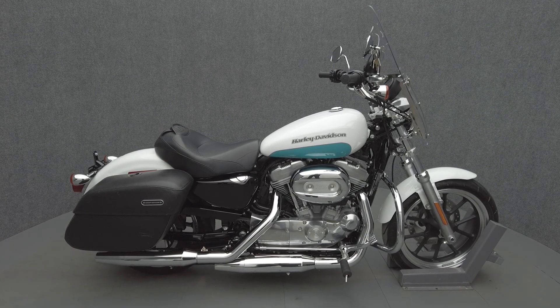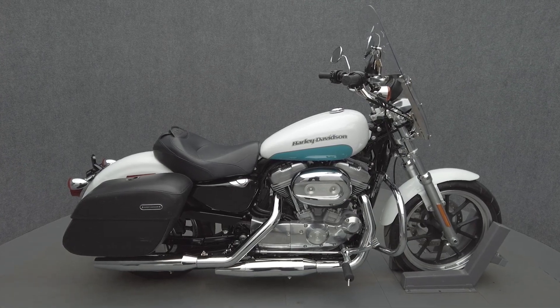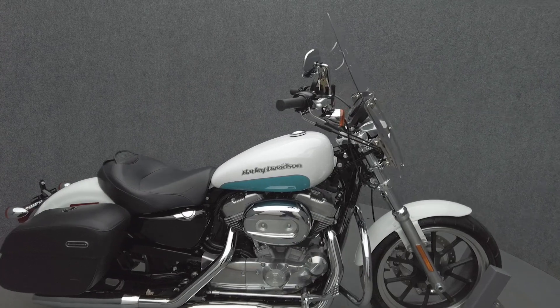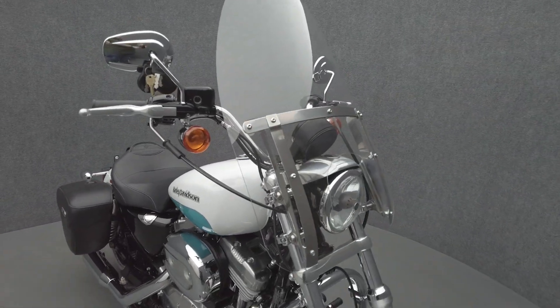Hey everyone, this is Keegan from National Power Sports. This 2017 Harley-Davidson Sportster SuperLow has only 1,973 miles, has passed its New Hampshire State inspection, and runs well.